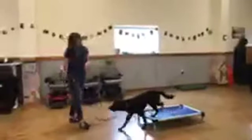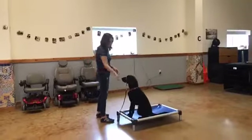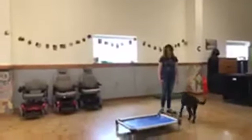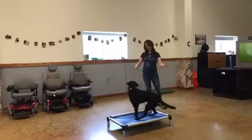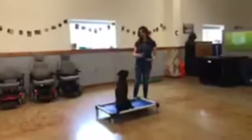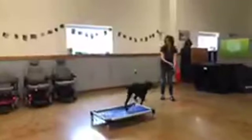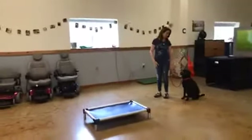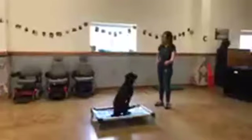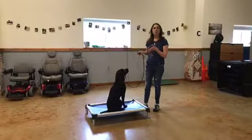I'm just teaching place right now — not the stay part yet. Pippi has a little history with this behavior already. At home I wouldn't even have her on leash when training this. You can see she's offering to get on the mat herself. I would continue to move farther away to teach her to go to the mat from a distance, and then I would name it. Once she knows the behavior, I give it a verbal cue — 'place' — along with a hand motion.